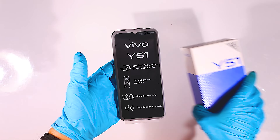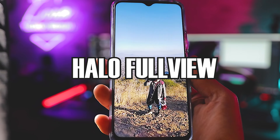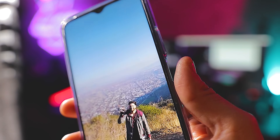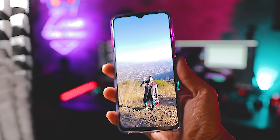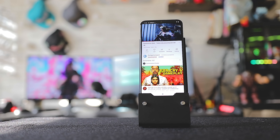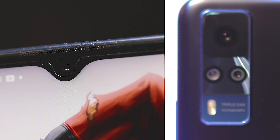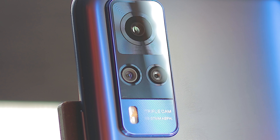El i51 es un celular que destaca en su primera impresión gracias a su elegante diseño, algo que también podemos complementar con su pantalla, denominada por la gente de Vivo "Allo Full View", que destaca primero por sus bordes reducidos y segundo por un panel IPS de 6,58 pulgadas que es tremendamente inmersiva para el uso diario. Hay un detalle que me gustó bastante: cómo están dispuestas sus cámaras, que están a la altura de las mejores del mercado respetando su rango de precios, e incluso en algunos casos las supera.